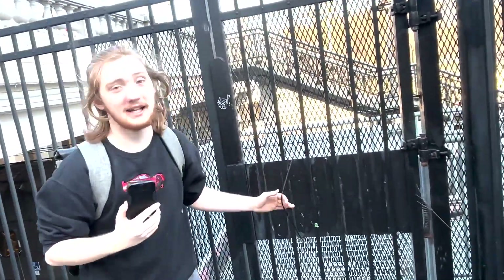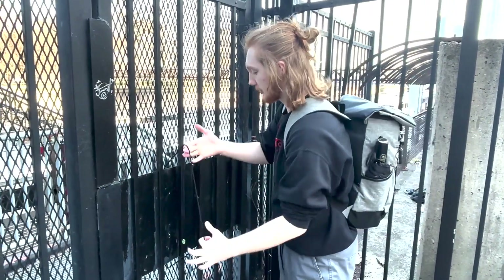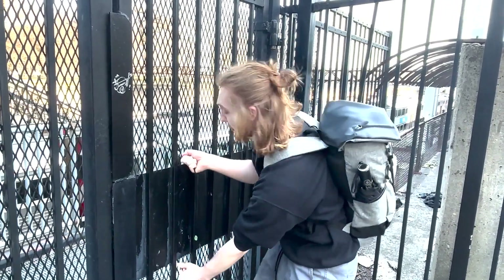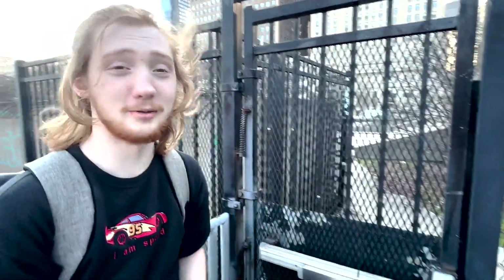As we can see, some gracious soul has put this rope here — I can't stress enough that this was not me. But what you can do is pull on this. Isn't that great? We can rest easy knowing that at least somebody — who is not me — has jerry-rigged the station to be usable for human beings.